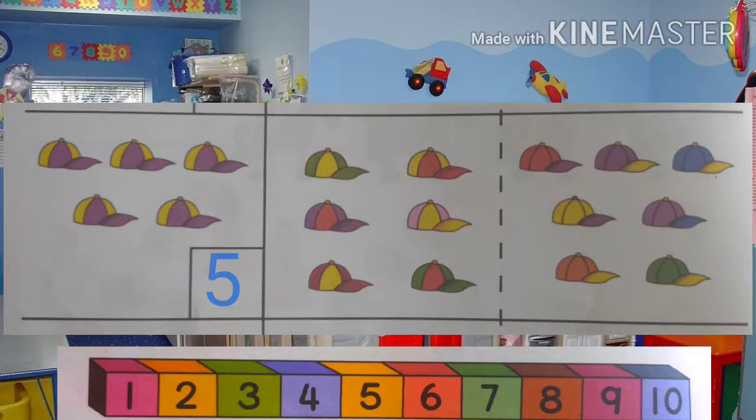Five plus one more equals six. Which set has six? That's right, the set in the middle! You did a great job. Now you may answer your worksheet below. See you again next time, bye!